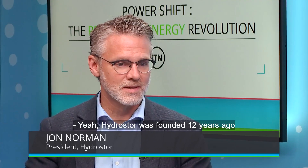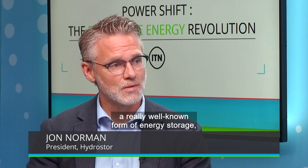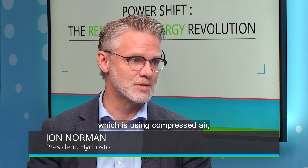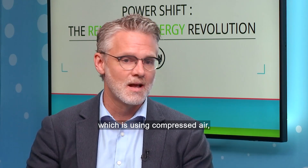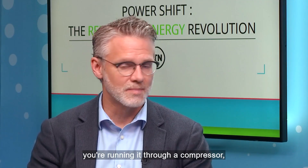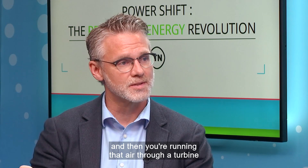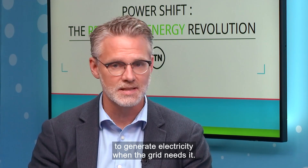Hydrastore was founded 12 years ago with the goal of improving a really well-known form of energy storage, which is using compressed air. All you really do with compressed air is you're taking off-peak electricity, you're running it through a compressor, you're storing high-pressure air underground, and then you're running that air through a turbine to generate electricity when the grid needs it.